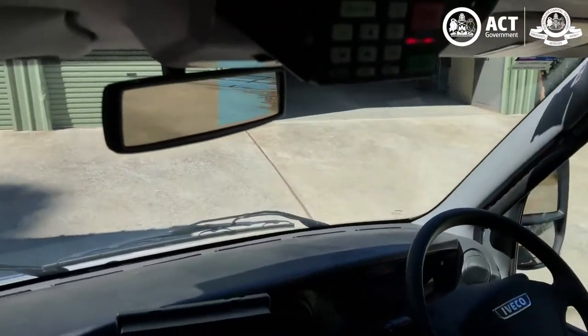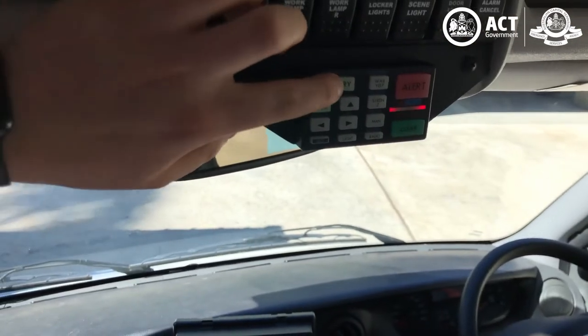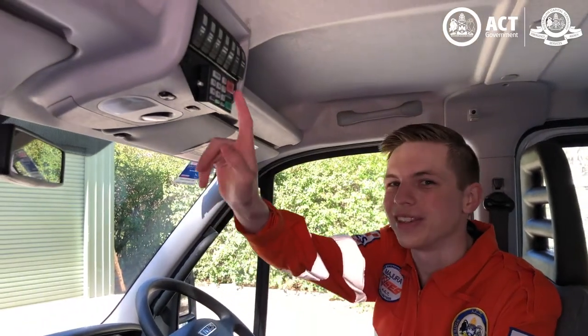Finally, up here we have our lighting panel, which allows us to control the exterior working lights and our all-important lights and sirens.